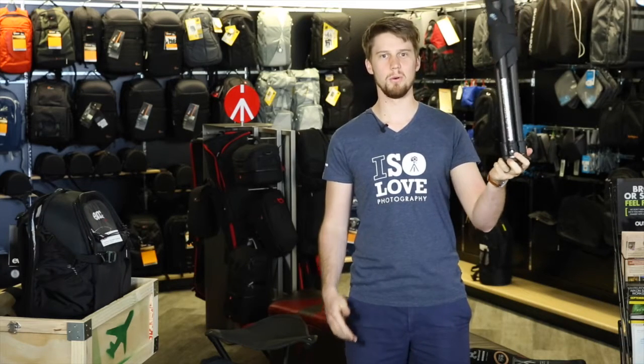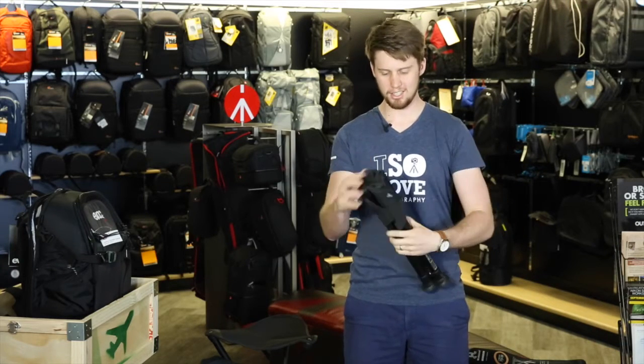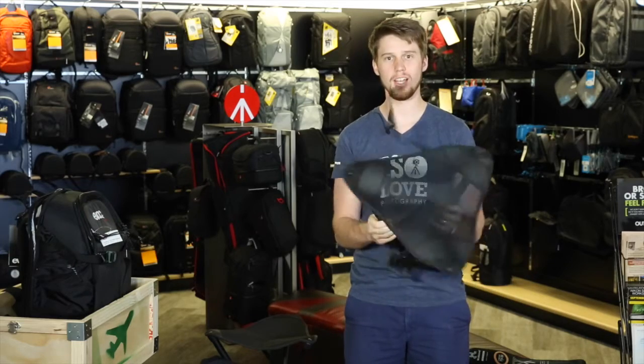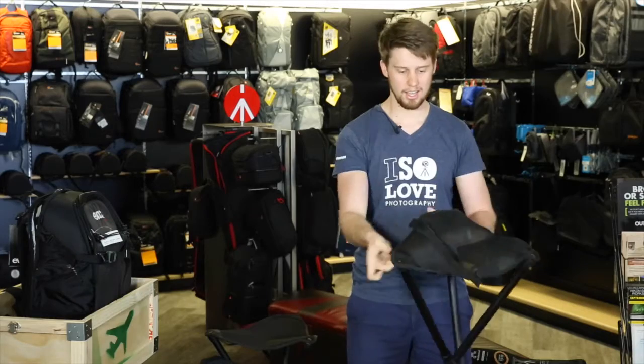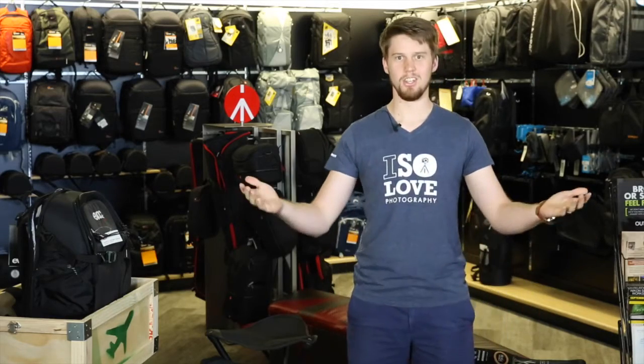My name is Graeme and I'm going to show you the walk stool. It is convenient and it's small, compact and light, and it can carry a lot of weight. You can take it anywhere and voila, you have yourself a chair.